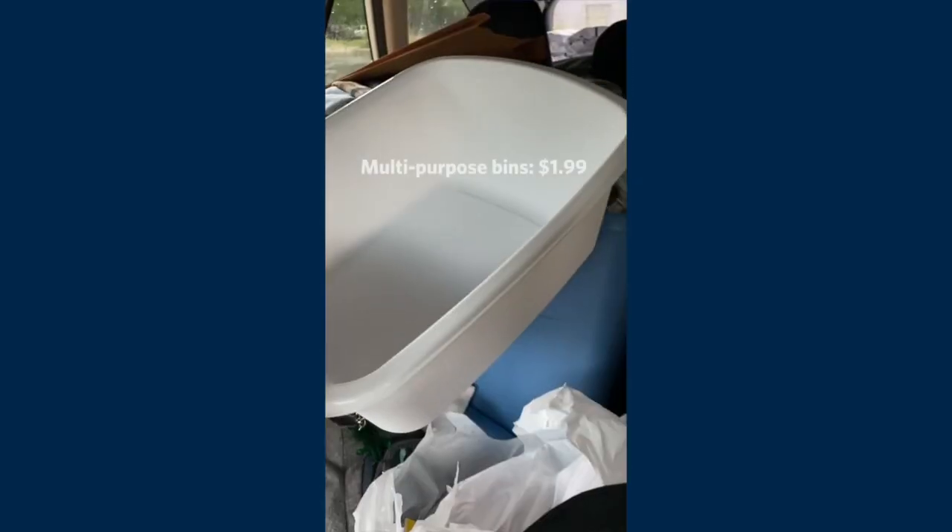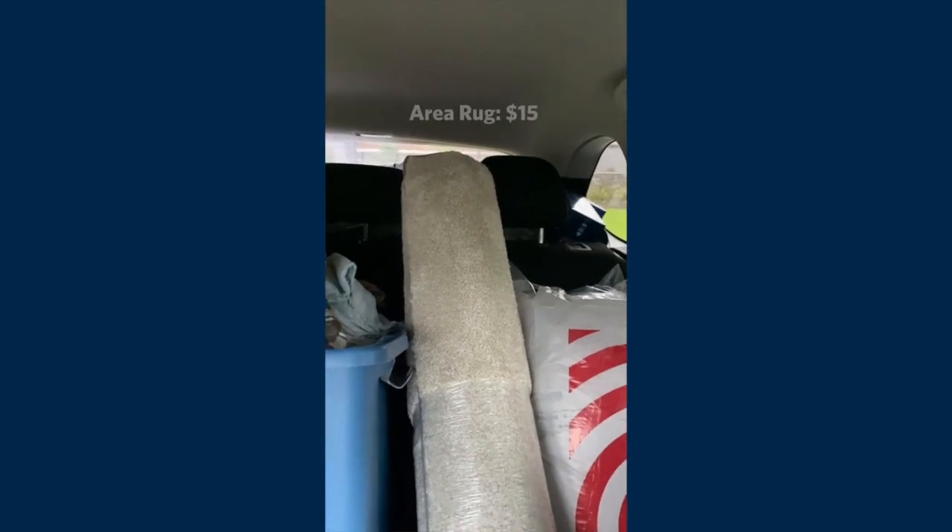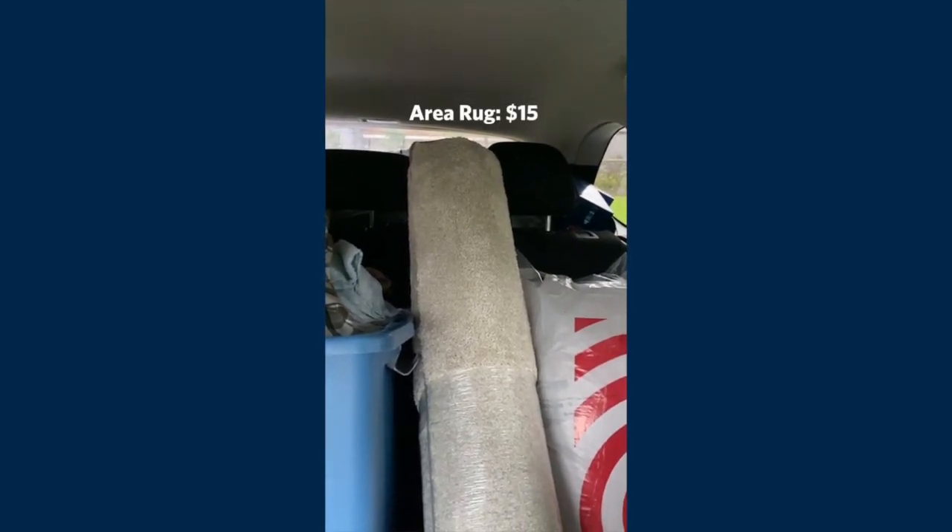I got this bin — you can put your dishes in to carry down to the community kitchen. A notebook for 99 cents. If y'all have tile or hardwood floors and you just want a little cozy touch to your dorm, I would highly recommend getting a $15 rug at Target. I got a body pillow for my long twin bed and also a throw pillow.